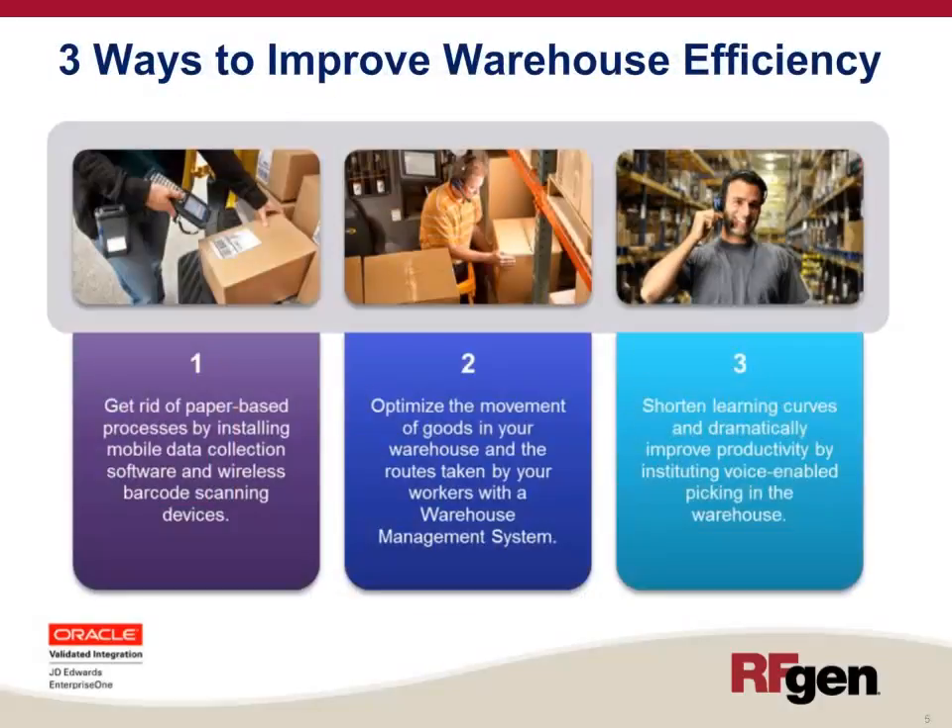So how do you improve those efficiencies and gain those potential cost savings? There are three main ways to improve warehouse efficiency. First of all, you can get rid of paper-based processes by installing mobile data collection and wireless barcode scanning devices.